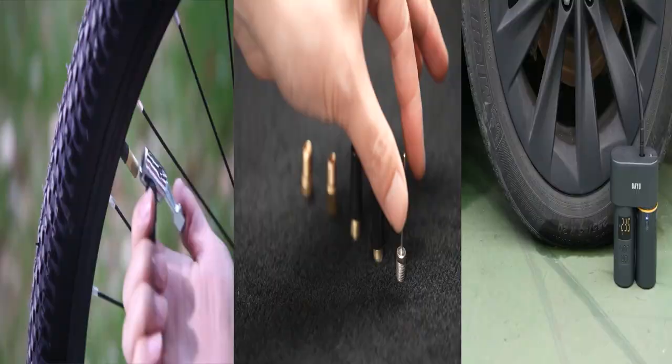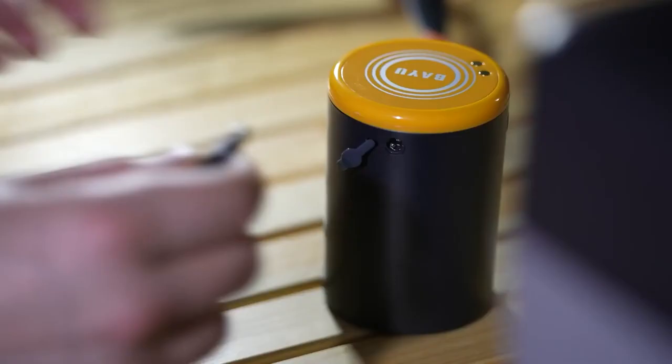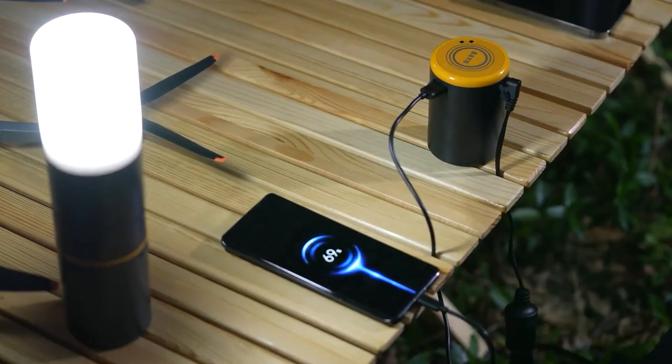The vacuum cleaner lasts an hour, offering two modes. The pump inflates bicycle wheels, basketballs, etc., with a max pressure of 10 atmospheres. The flashlight has five modes and can illuminate 400 meters.